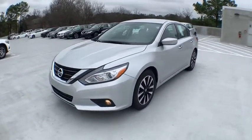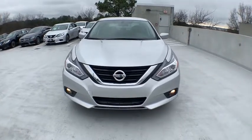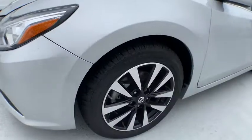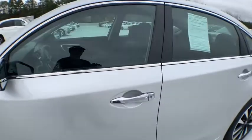This vehicle has less than 45,000 miles. Here are some of this vehicle's great options: traction control, dual airbags, alloy wheels, power steering, four-wheel disc brakes, center armrest, rear window defroster.